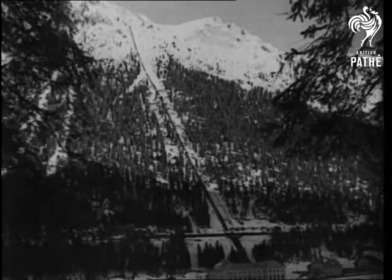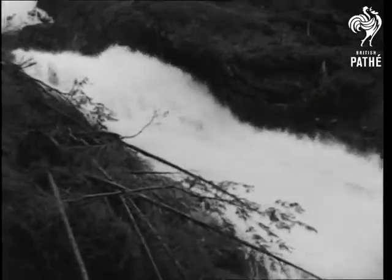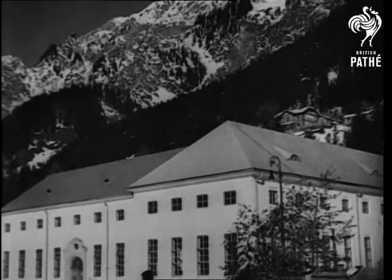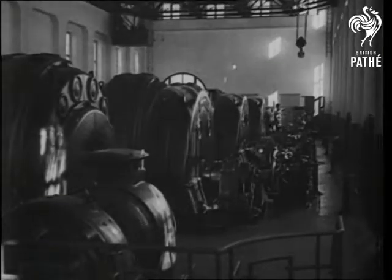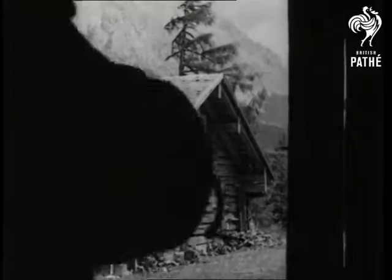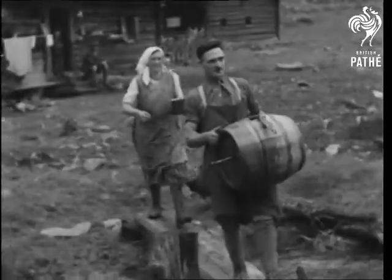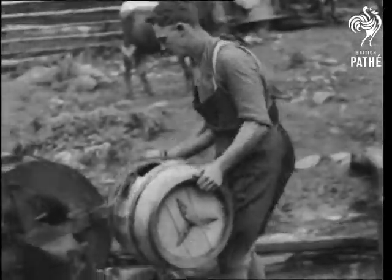In many mountainous countries it's of course a common sight to see the rushing waters harnessed to generate electric power — great undertakings constructed by experienced engineers. In this Austrian village, however, the peasants have their own method of using the mountain torrent: they use it to drive a butter churn.